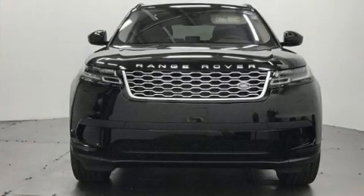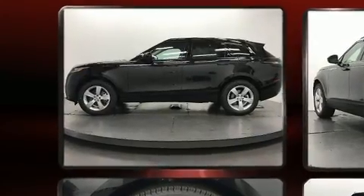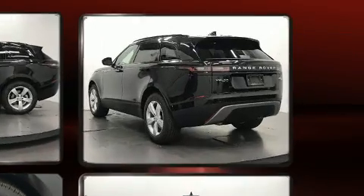Step into the 2018 Land Rover Range Rover Velar. Under the hood, you'll find a six-cylinder engine with more than 300 horsepower. And for added security, Dynamic Stability Control supplements the drivetrain.